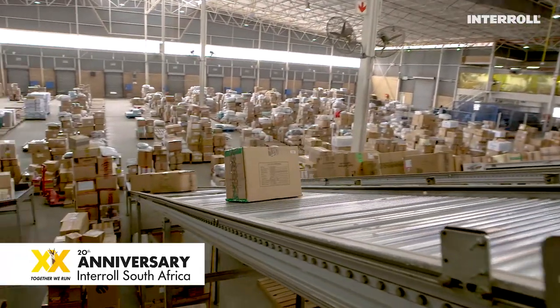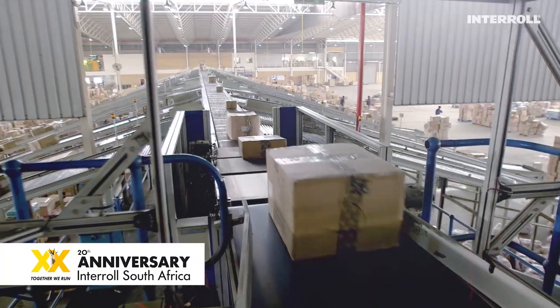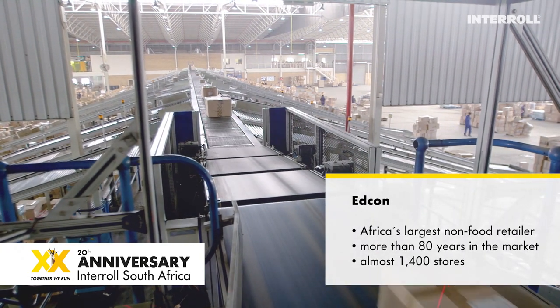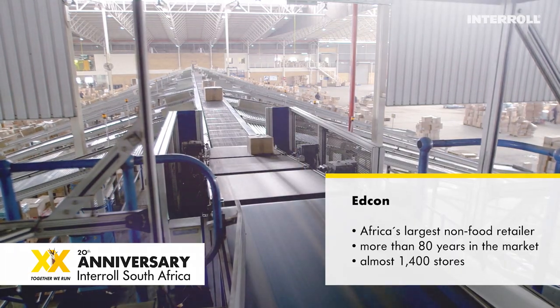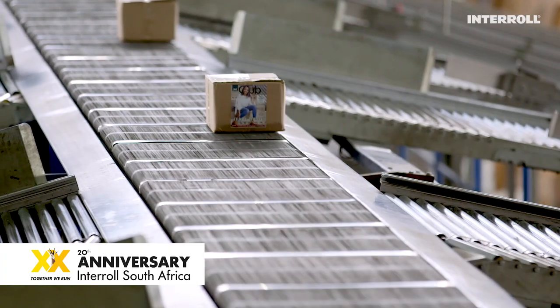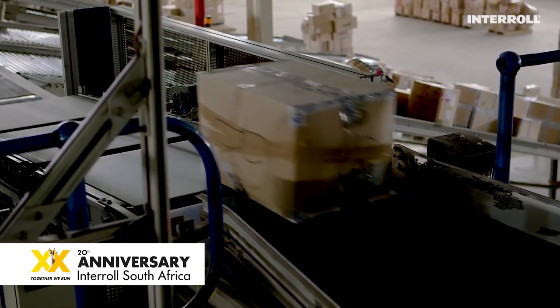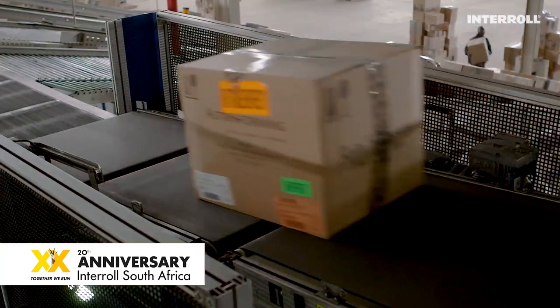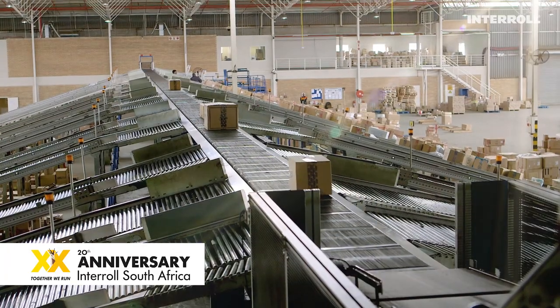Edcon, South Africa's largest non-food retailer, has been in operation for more than 80 years and has expanded its footprint to almost 1,400 stores. With steady and healthy growth, capacity had to be built up and flexibility was always key. That's why Edcon chose to go for the Interroll Cross Belt Sorter.